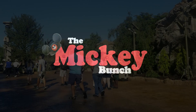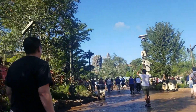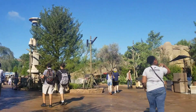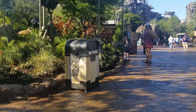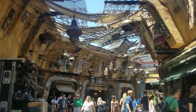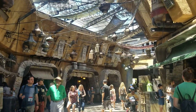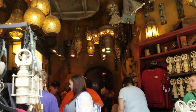Hi friends, welcome back to the Mickey Bunch! Come along with us to a galaxy far, far away as we go to Star Wars Galaxy's Edge in Hollywood Studios at Walt Disney World. We're gonna head over to Black Spire Outpost, check out all the marketplace shops, and try some food that's out of this world.